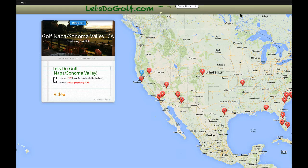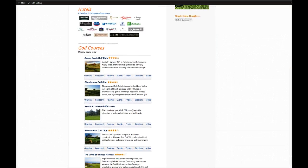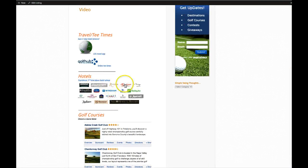Terry Bradley here with LetsDoGolf.com, welcome to the Napa Sonoma Valley golf destination on your LetsDoGolf travel app. I've clicked on the balloon which gave me this window here. Napa Valley has five featured golf courses, with the Chardonnay Golf Club being the featured course. You can use your one, two, three, or four night travel certificates or your seven night resort condo stay in this area.